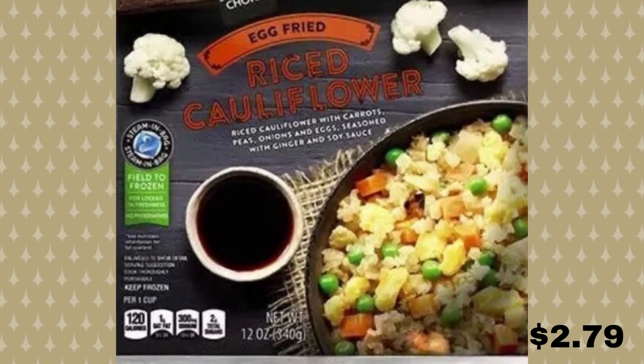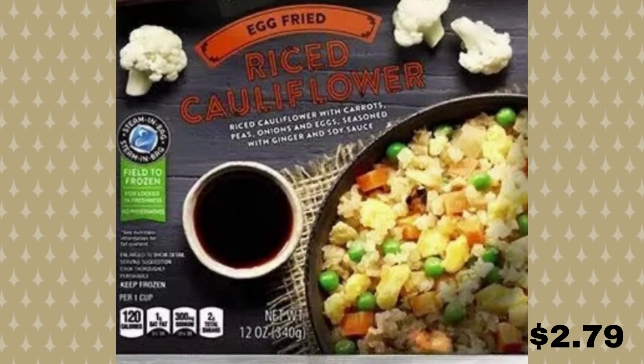Up next we have cauliflower fried rice. Serve on its own as a side — the egg fried rice cauliflower from Seasons Choice would definitely satisfy a fried rice craving. Made with cauliflower as an alternative to rice, this stir-fry is a great way to get your daily serving of veggies. It also includes carrots, peas, ginger, and soy sauce, so you already know it's packed with flavor. This frozen meal also comes with a Thai curry flavor for those who like a little something extra. And this one comes in at $2.79.